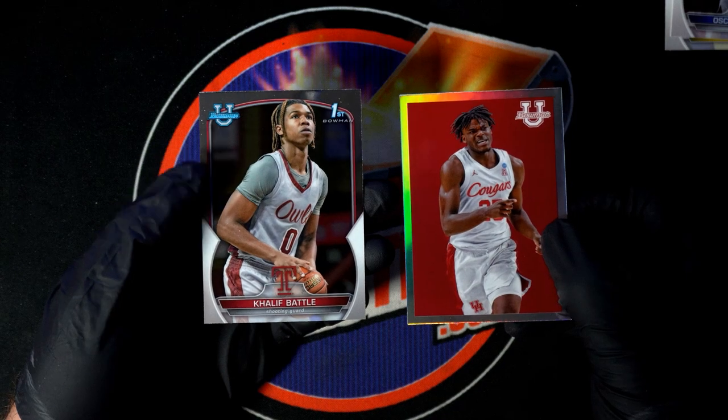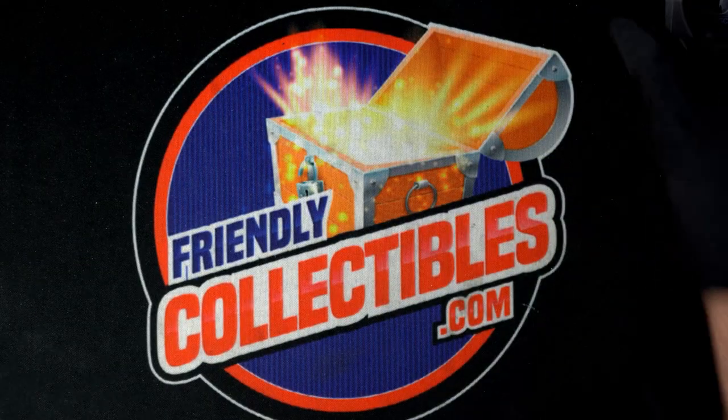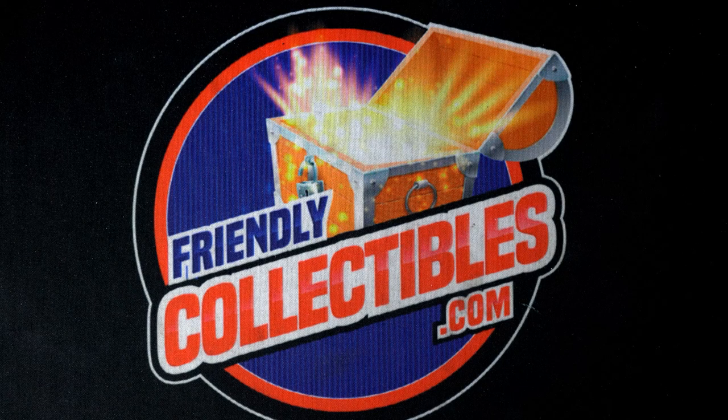Jairus Walker — nice. Kalief Battle — alright. These are a lot of fun to rip because any one of these can be a Wembanyama short print, a photo variation, or just some of the big rookies. And then there's chances to hit an autograph in the box — I think there's two. Yeah, there's two autographs in those pack rips, so that's a fun thing to do around here for sure.